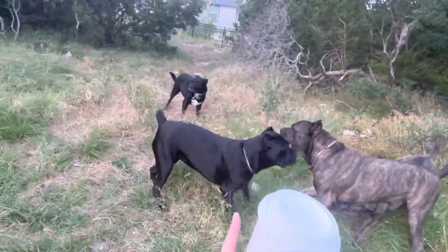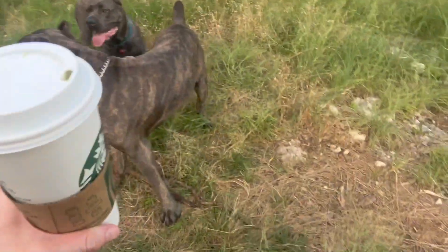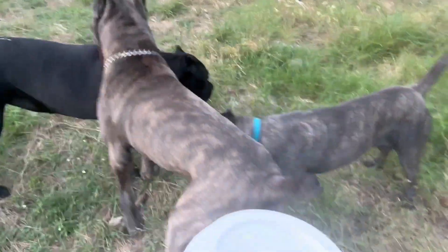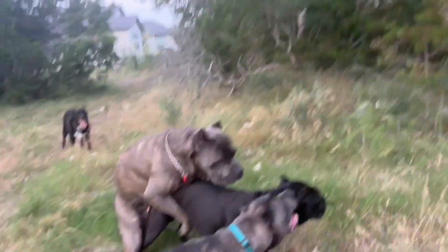Dolce's bark is a little more high-pitched. So for a female and for a puppy, Lucia has an unbelievably loud, deep bark. But yeah, they're just doing their play fighting right now. I'll stop this for a second and come back on when the delivery person gets here.